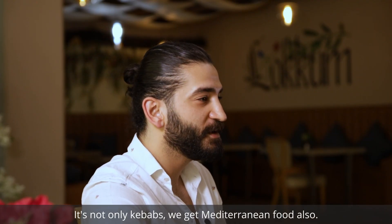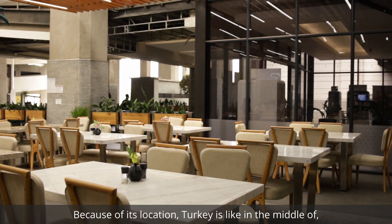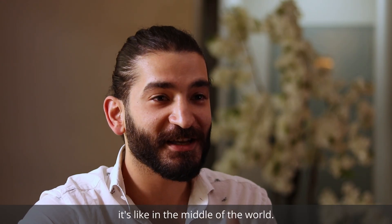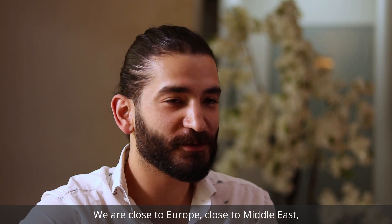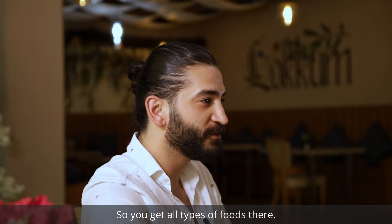It's not only kebabs — we have Mediterranean food also. Because of its location, Turkey is like in the middle of the world. We are close to Europe, close to the Middle East, close to the Balkans. So you get all types of foods there.